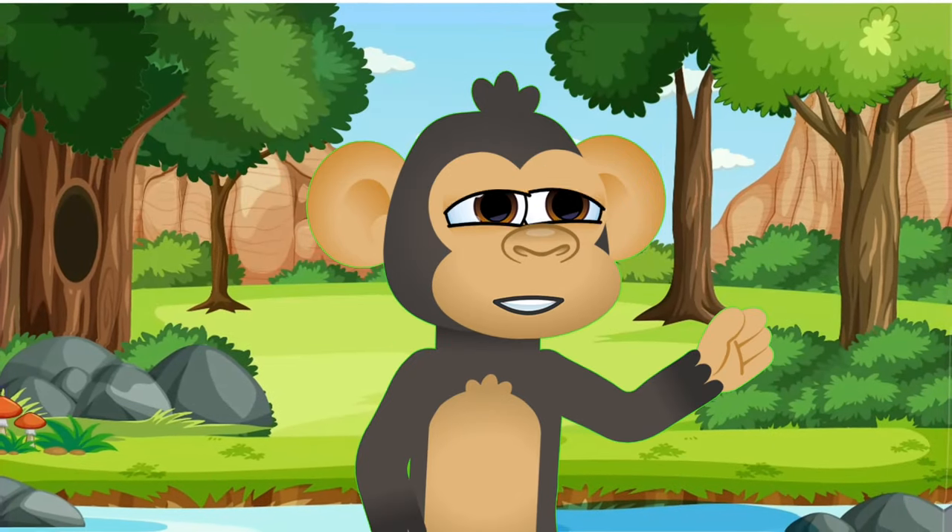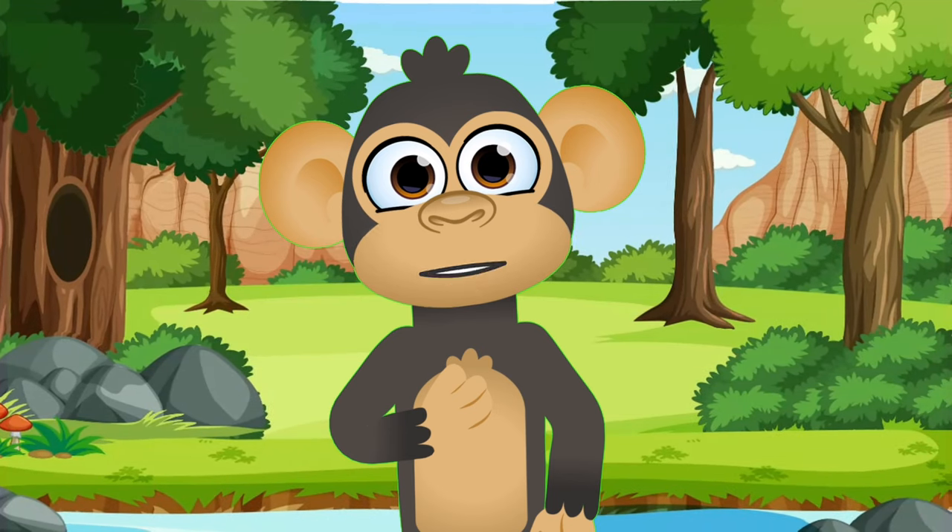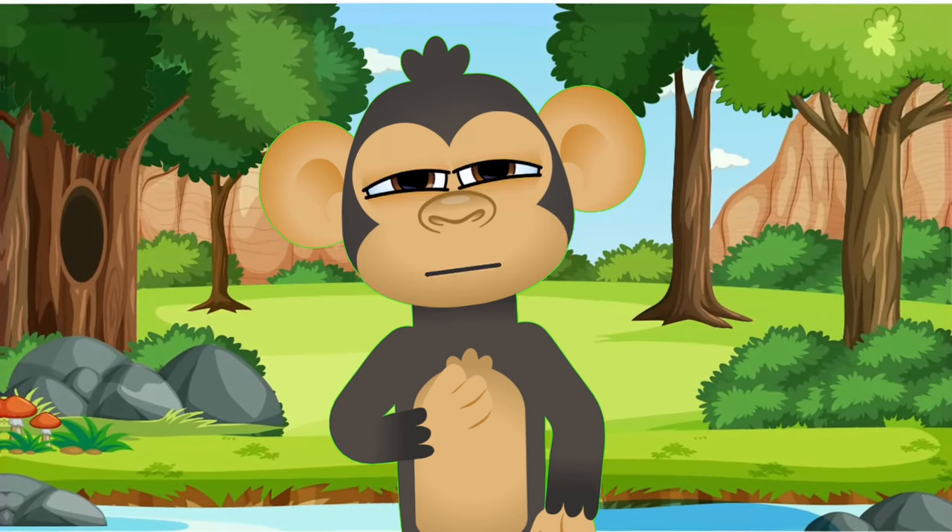Hello little explorers! Today we're taking a journey to the heart of the wilderness to meet some truly amazing animals! Let's embark on this adventure!